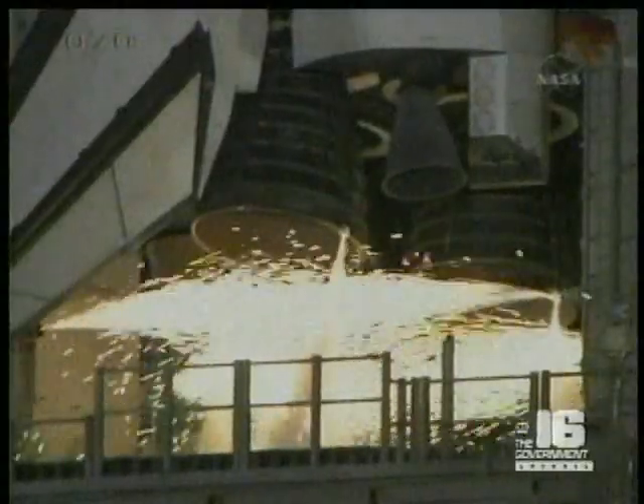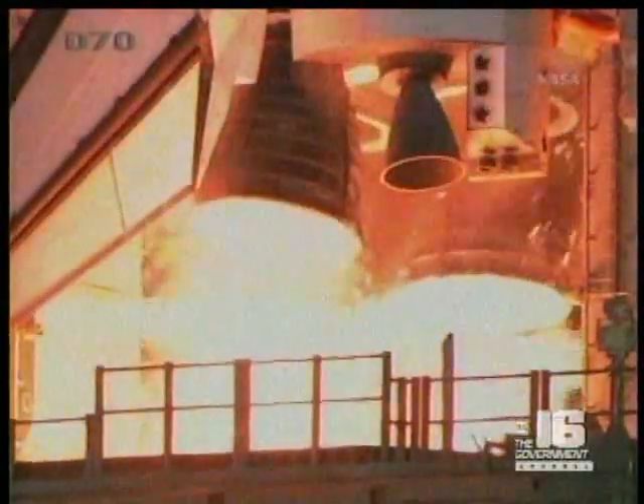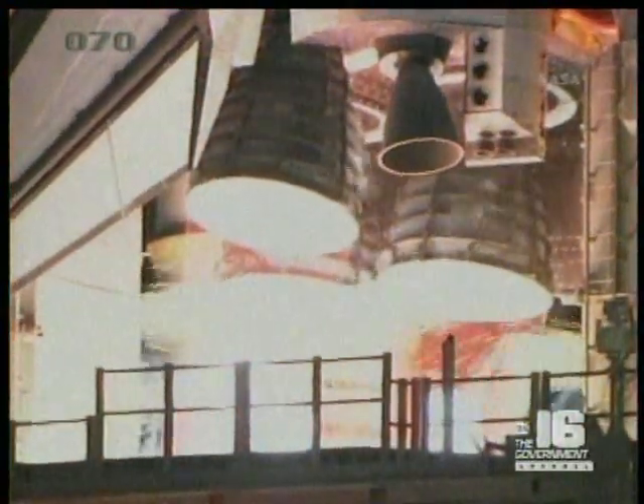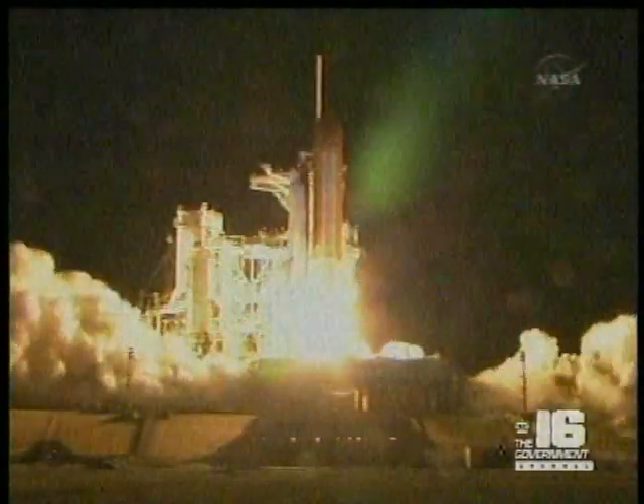10, 9, 8, 7, 6, 5, 4, 3, 2, 1, 0 — and liftoff of Endeavour, going where east and west do meet at the International Space Station.